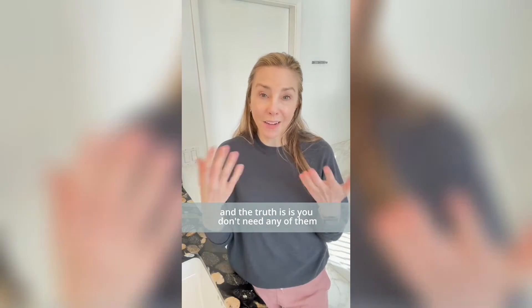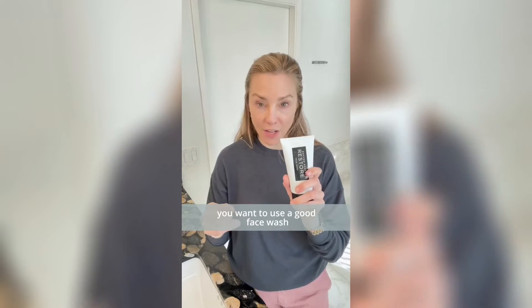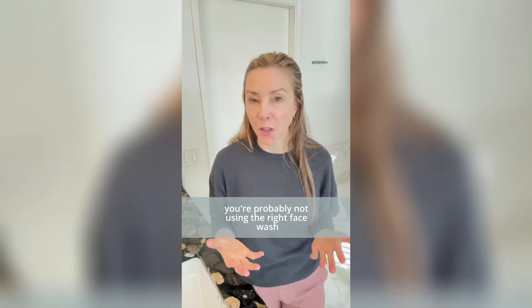The truth is, you don't need any of them. Don't spend your money on them. To wash your face at night, you want to use clean hands. You want to use a good face wash and you should wash your face once and it should do a good job. If it doesn't do a good job, you're probably not using the right face wash.